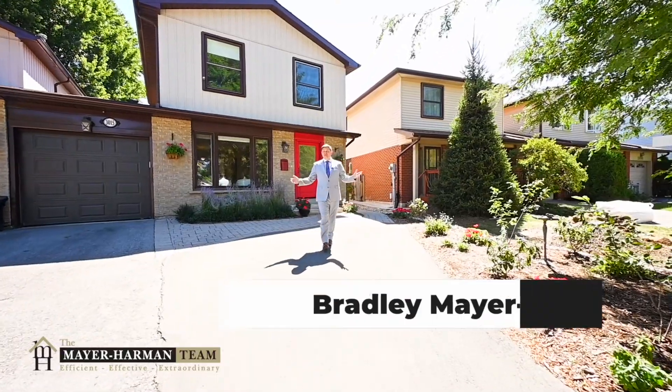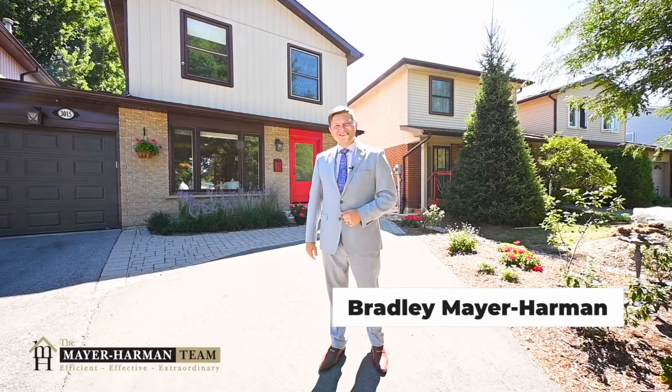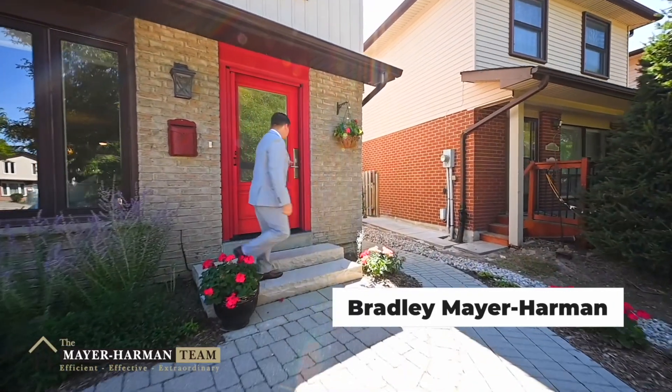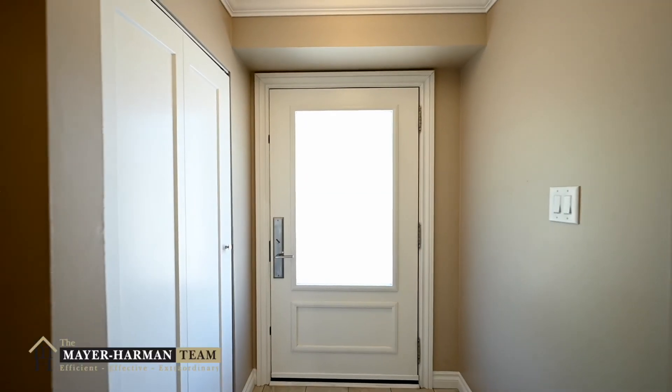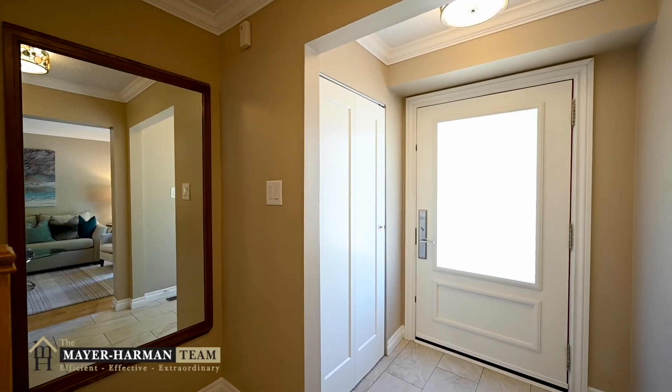Welcome to 3015 Glace Bay in this beautiful Meadowvale community. Come take a look inside and let's see what this house has to offer. This show home is a true testament to the community you're buying into and is definitely worth a look.